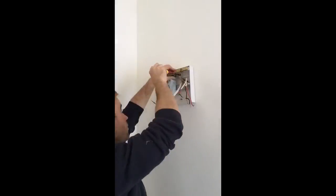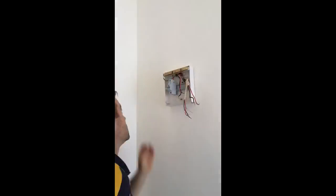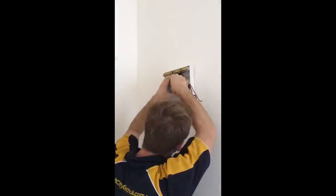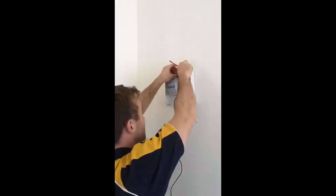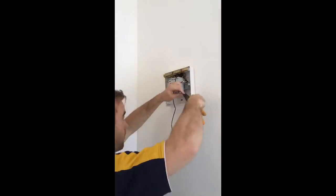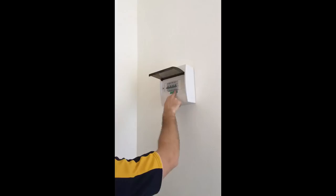Safety switches help protect you, your family and your property because they reduce your risk of electrocution and fire in your home or office by detecting current and turning off within milliseconds. If you would like an obligation-free consult on upgrading your switchboard, call Circuit City Electrical on 1800 350 350.